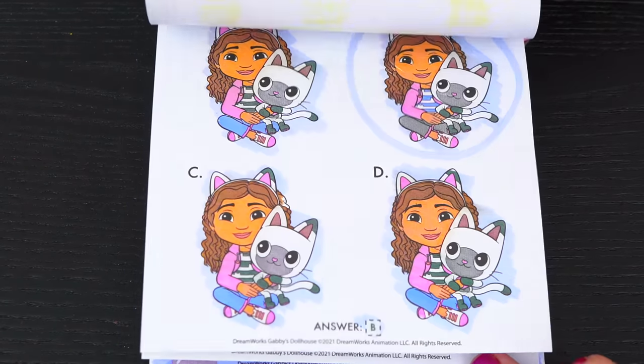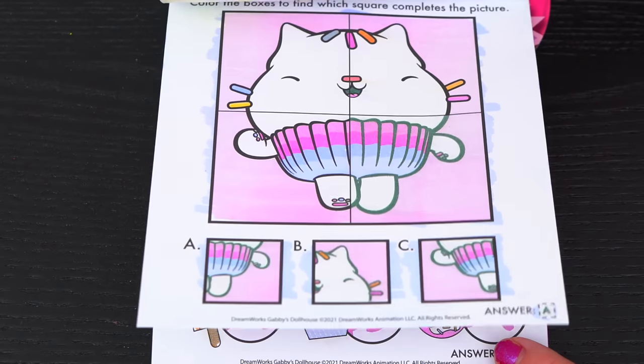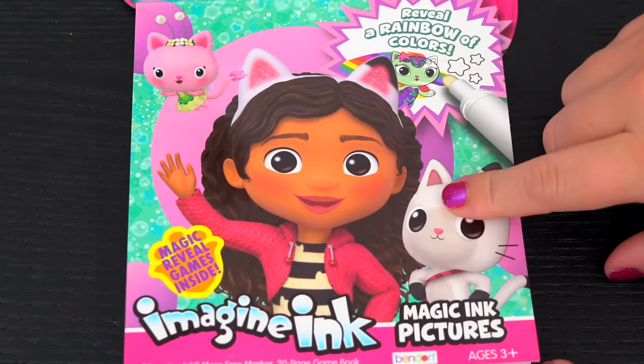Wow, coloring in this Imagine Ink book was so much fun! I loved all the games, pictures, and puzzles inside. It was so cool seeing all the different characters. And Gabby's Dollhouse is just the best!